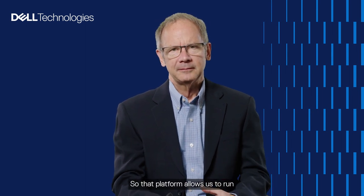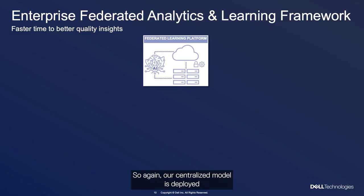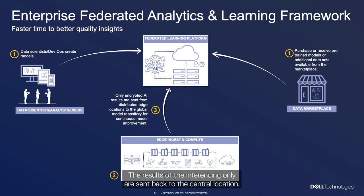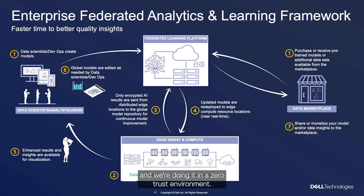That platform allows us to run video analytics and our federated analytics and federated learning platform. The centralized model is deployed to our edge locations, which perform inferencing and produce insights. The results of the inferencing only — not the raw data — are sent back to the central location. The orchestration model then pushes the newly trained model back down to those edge locations, so we're constantly producing better quality insights in a zero-trust environment.